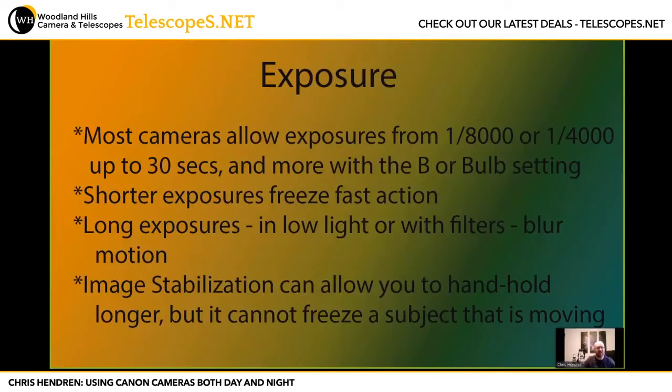I'll review this because we may have some beginners, or people who bought a camera wanting to do astrophotography before learning the photography part. Most cameras have exposures from 1/8000th or 1/4000th of a second up to 30 seconds, with a bulb setting for longer. Shorter exposures freeze fast action — a car, airplane, or bird. With long exposures and low light or filters, you can blur motion intentionally for a specific look. Image stabilization can allow you to handhold longer, but if the subject is moving, it will still blur.